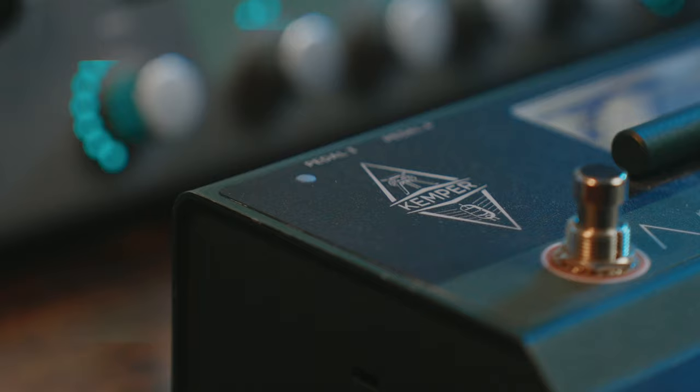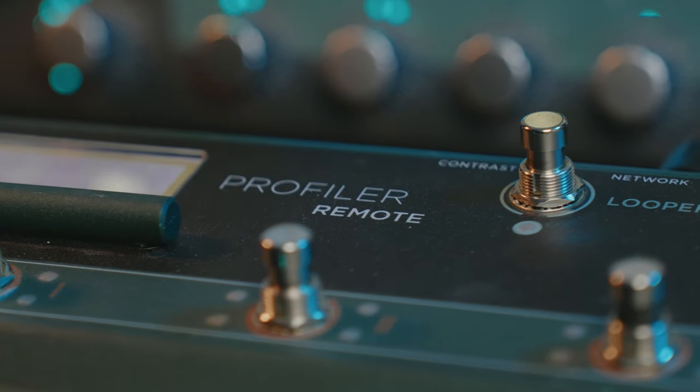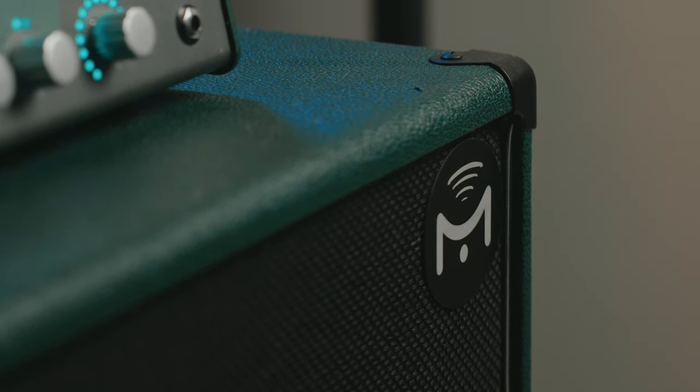The Kemper Profiler is truly an incredible unit and as somebody that has owned this amp for nearly four years now and played quite a few other modelers, I can attest to just how incredible this unit sounds, how consistent it is, and how great the amp tone and response is when playing through in-ear monitors or through an FRFR cab.